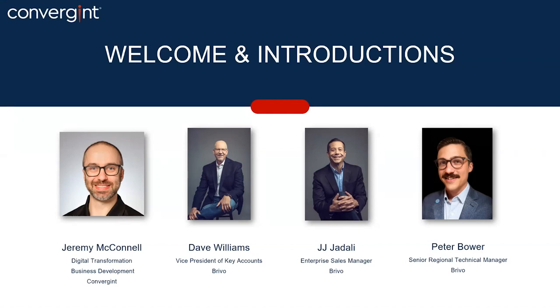I'm excited to have Brevo here with us today. My name is Dave Williams, and I'm Vice President of Key Accounts at Brevo, owning the corporate-level relationship between Convergent and Brevo. I'm JJ Jadali, an Enterprise Sales Manager for Brevo. I work with field counterparts supporting our enterprise customers to make sure they have an excellent experience with Brevo and make the most of their investment. My name is Pete Bauer, Senior Regional Technical Manager at Brevo. I'm sometimes boots on the ground, helping with larger technical deployments, and serve as the intermediary between product and the sales teams.